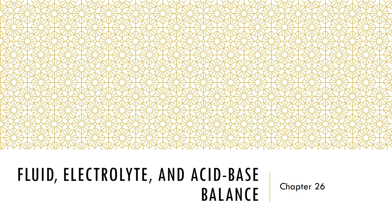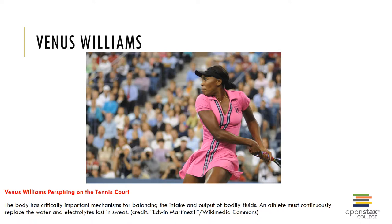In chapter 26, we will examine fluid, electrolyte, and acid-base balance of the body. Here's a picture of Venus Williams preparing on the tennis court, and this illustrates the concept that the body has critically important mechanisms for balancing the intake and output of bodily fluids. An athlete such as Venus Williams must continually replace water and electrolytes that are lost in sweat.